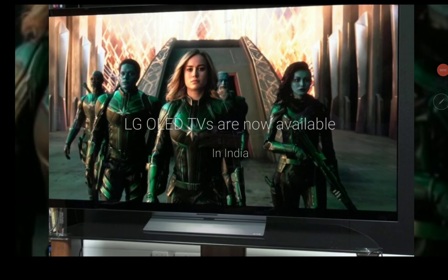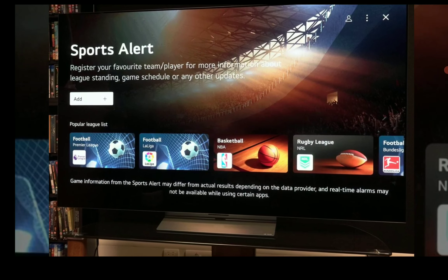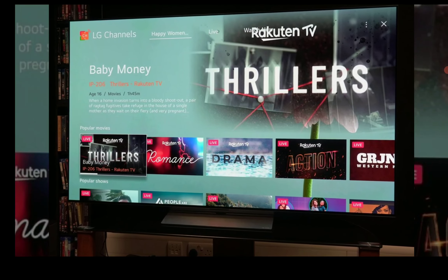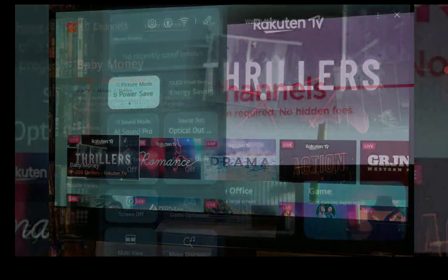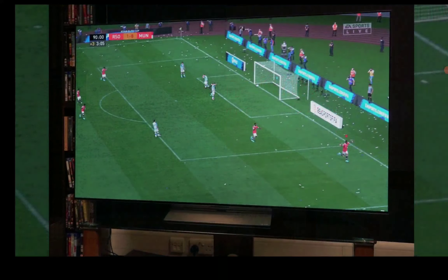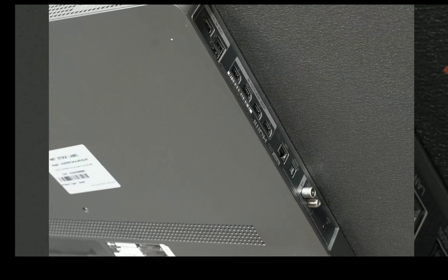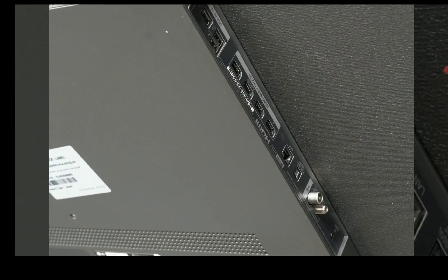If you're in India, you'll be very pleased to know that LG has announced and officially released their OLED TVs for this year in your country. You're looking at the A3, the B3, the G3, the Z3, and the C3 as well. These TVs are now available in the country.